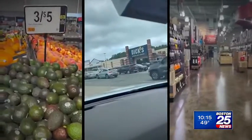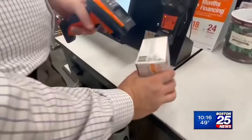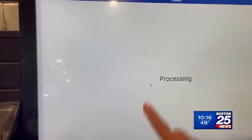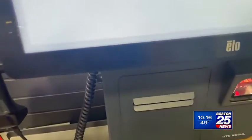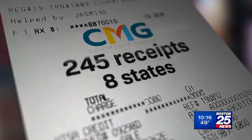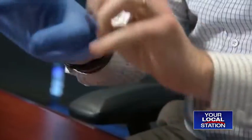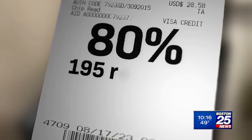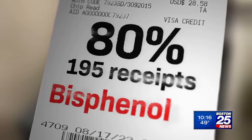25 Investigates visited 30 local stores, restaurants, and gas stations, collecting paper receipts along the way. In all, Cox Media Group's sister stations collected more than 240 receipts across eight states as part of a company-wide investigation. We then carefully packaged those receipts and shipped them off to the Ecology Center lab in Michigan. The results showed 80 percent of the paper receipts contained BPS.